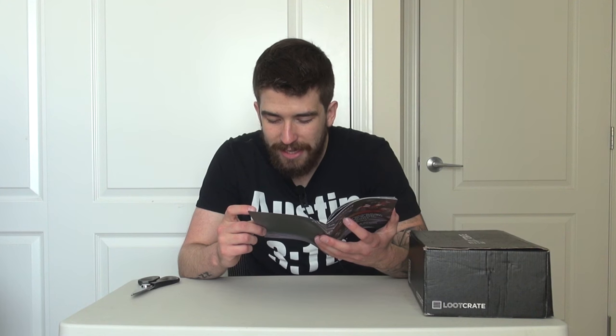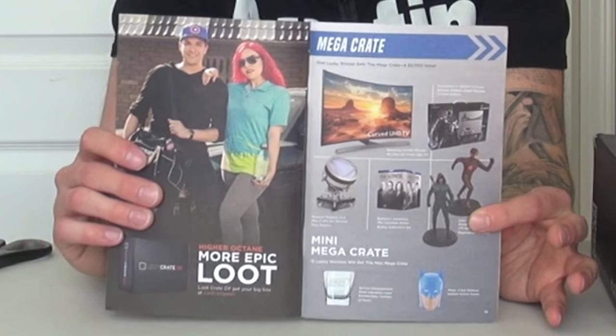You also get Icon Heroes Arrow and The Flash from the TV series — HQ resin paperweight statues. They're probably not massive but could be relatively sized. And of course the Mini Mega Crate: fifteen lucky winners get it, which contains a Surreal Entertainment Stark Industries laser-etched glass tumbler two-pack. They're actually cut into the glass, which is cool. And a Magic 8 Ball Batman Edition Action Game. So that's what we got.